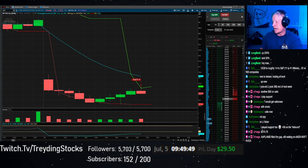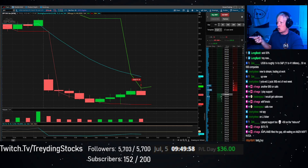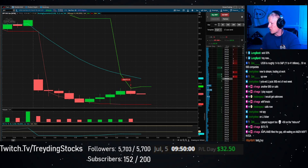I added that P&L day thing down there so you guys can see it a little bit bigger. When I'm up on the day — I understand these numbers next to me are pretty small — I tried to make it a little bit bigger down there at the bottom.